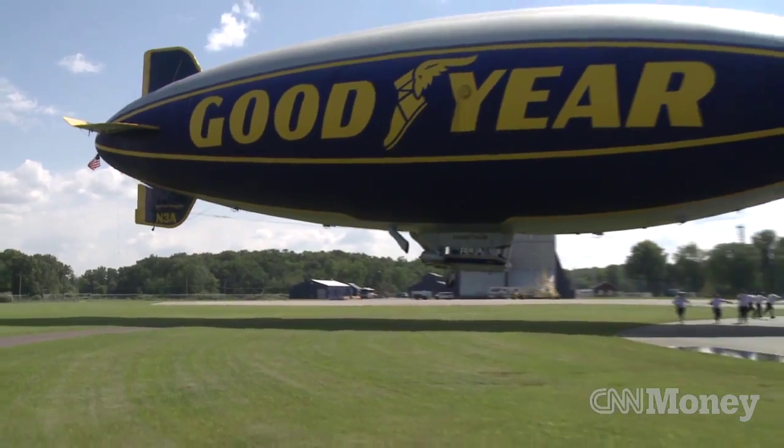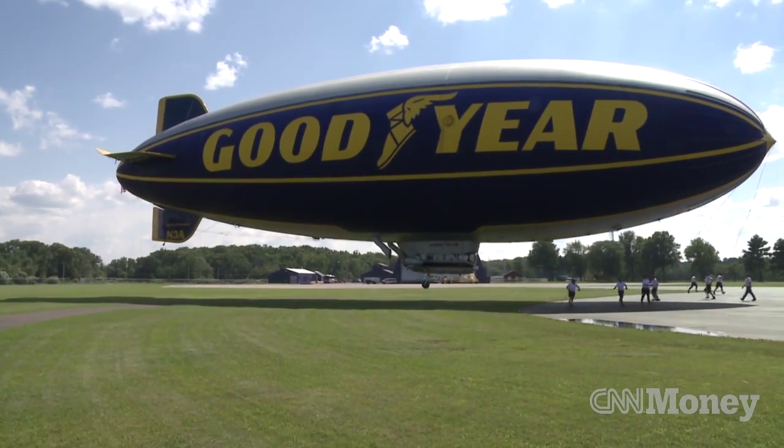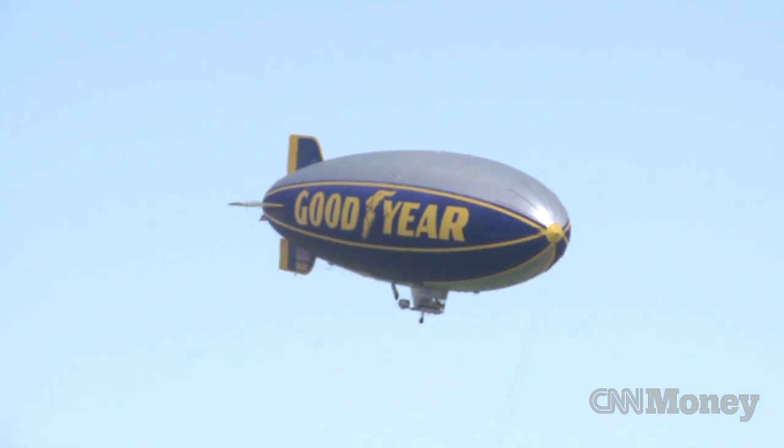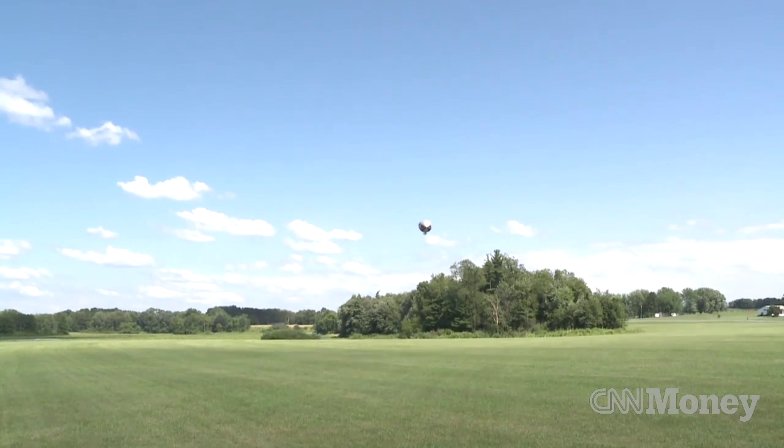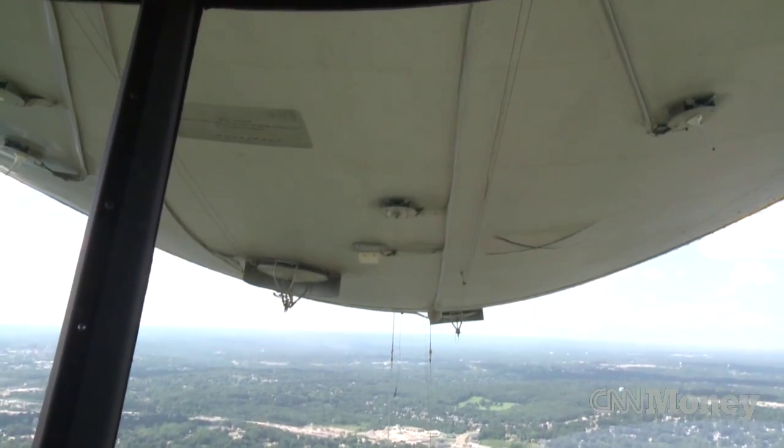Goodyear currently flies three blimps, and between them they cover much of the U.S. But there are a few places that never get to see Hissom's blimp — places near the Rockies and stuff, we don't fly there. It's too high of an elevation.